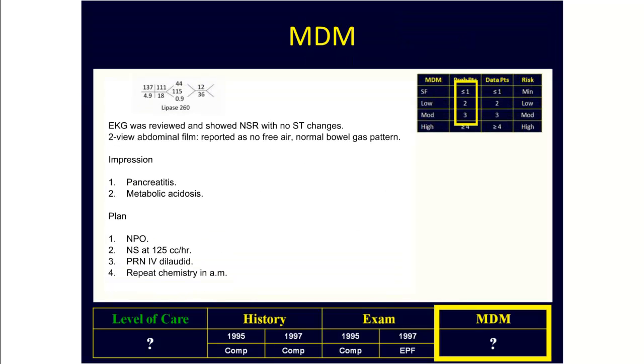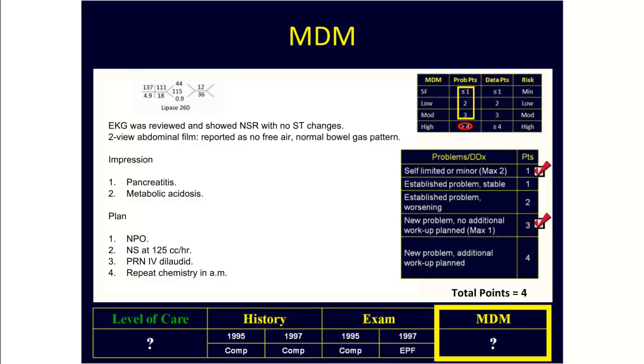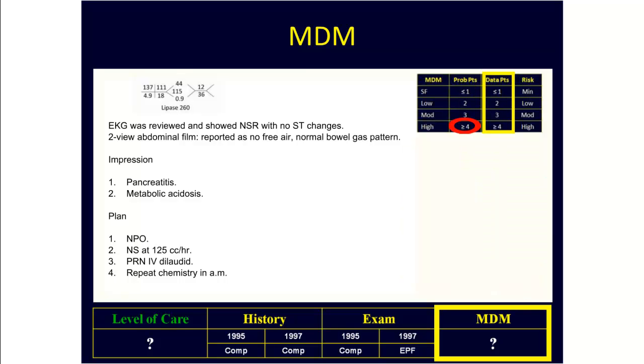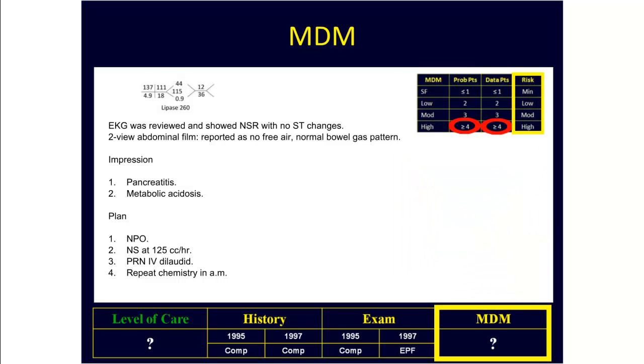Looking at the medical decision making and starting with the problem points, here we have two problems. We get three points for the pancreatitis, which is a new problem for which no further workup is described, and one point for the self-limited or minor problem of the metabolic acidosis. This gives us a total of four problem points. Looking at the data points, we get one point for reviewing labs, two points for eyeballing the EKG, and one point for reviewing the x-ray report. This gives us a total of four data points.